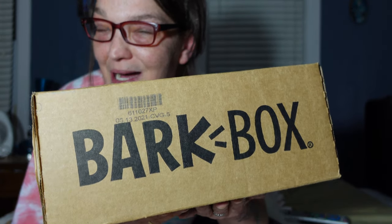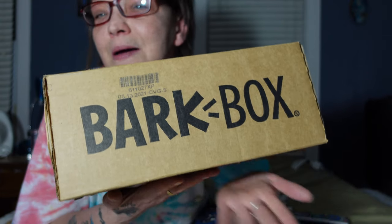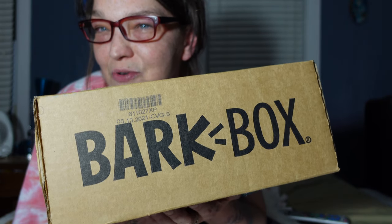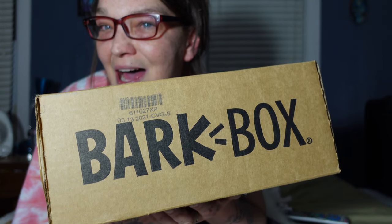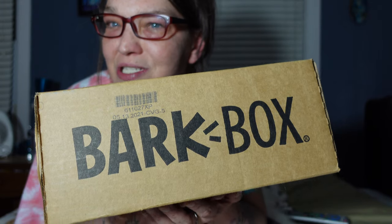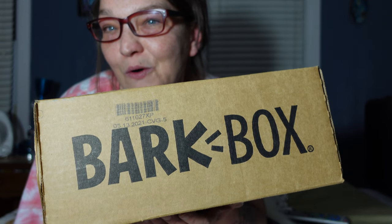I do two separate videos for each BarkBox — this video showing you up close what's in each BarkBox for the month. BarkBox is a subscription box you get once a month, a dog subscription box. Usually you get two toys, two treat bags, and one chew. But I started my subscription and they were offering an extra toy if you secured six months, so I get three toys, two treat bags, and one chew.